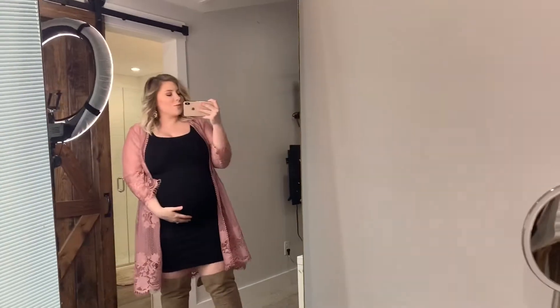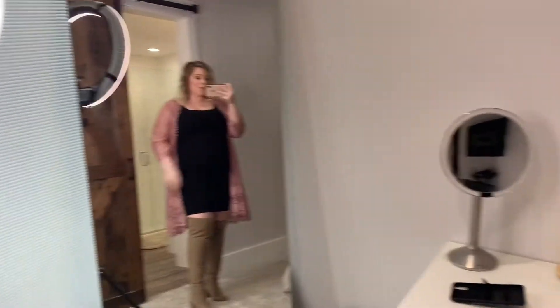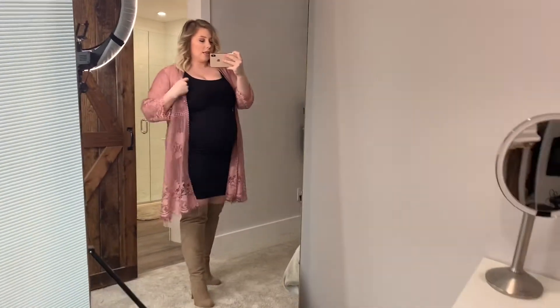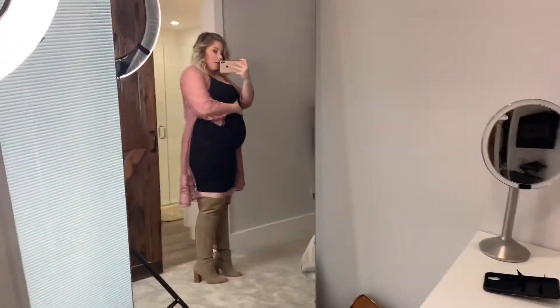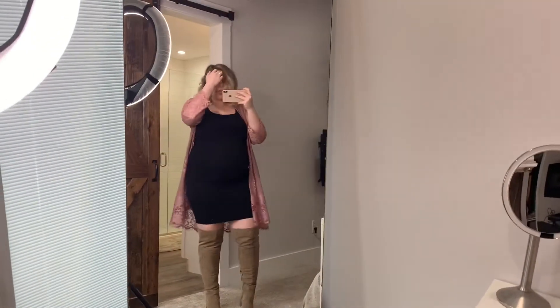Alright, so this is outfit number two. It's basically a tight black dress — you almost don't look pregnant looking straight on, but when you turn, obviously the bump is there. I got this lacy blush pink kimono-type cardigan at Ross and I love it. It just adds a little feminine touch for your Valentine's date. This is just a simple black bodycon dress — not a maternity dress at all, just a tight black dress that still fits the bump. These shoes I believe are from either Just Fab or Shoe Dazzle.